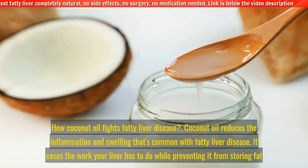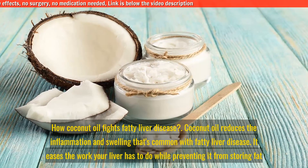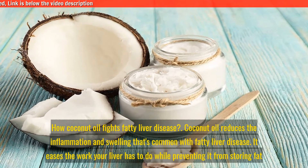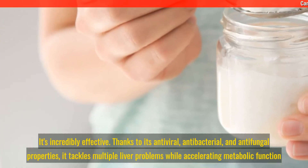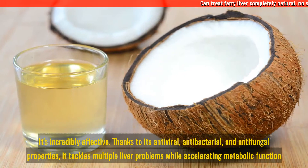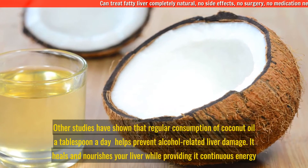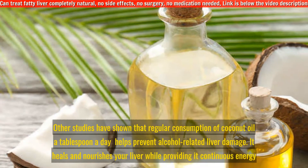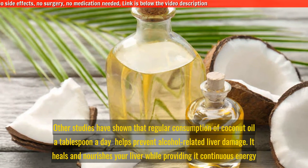Coconut oil reduces the inflammation and swelling that's common with fatty liver disease. It eases the work your liver has to do while preventing it from storing fat. It's incredibly effective thanks to its antiviral, antibacterial, and antifungal properties, which tackle multiple liver problems while accelerating metabolic function. Other studies have shown that regular consumption — about a tablespoon a day — helps prevent alcohol-related liver damage, healing and nourishing your liver while providing it continuous energy.